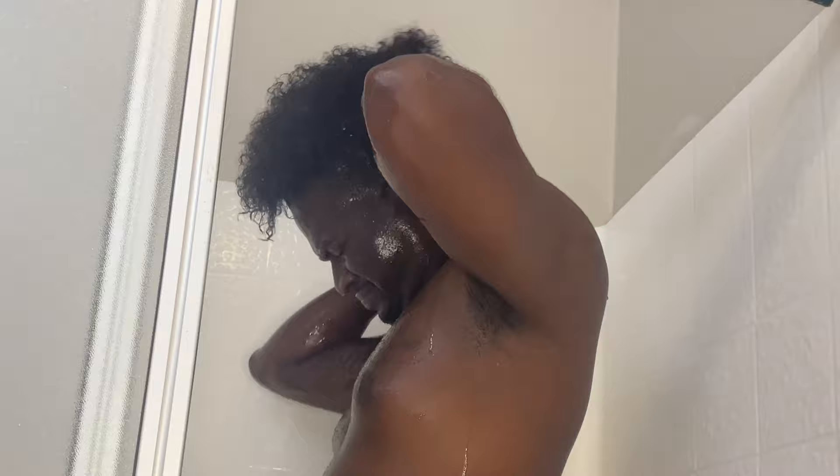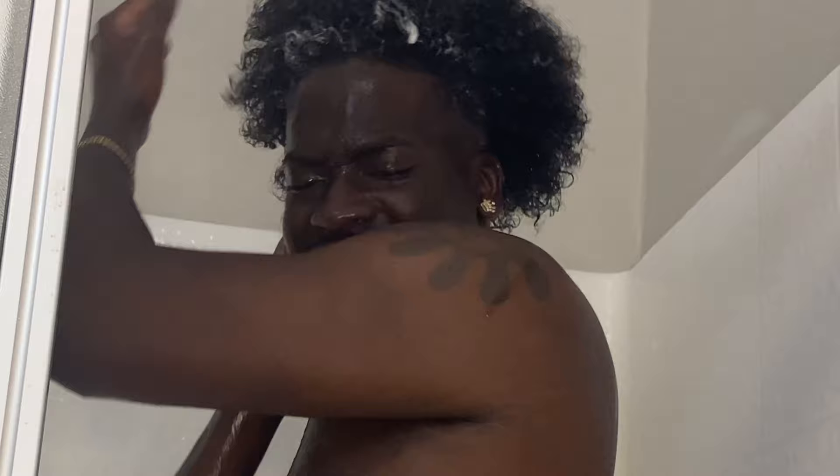Next I want to take this conditioner right here — Curl and Shine Conditioner, coconut, by SheaMoisture. This is fine; I've been using this since I had waves and it's good for waves and it's good for curls. I don't use Camille Rose, I don't use other products — nothing has worked like this. This is still the GOAT for me.